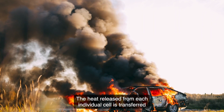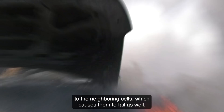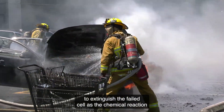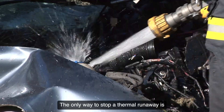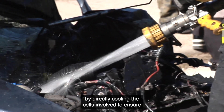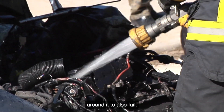The heat released from each individual cell is transferred to the neighboring cells, which causes them to fail as well. Once a battery cell fails, it is impossible to extinguish the failed cell as the chemical reaction inside the cell happens far too quickly. The only way to stop a thermal runaway is by directly cooling the cells involved to ensure that the failed cell does not cause the cells around it to also fail.